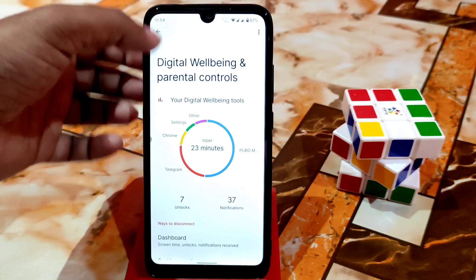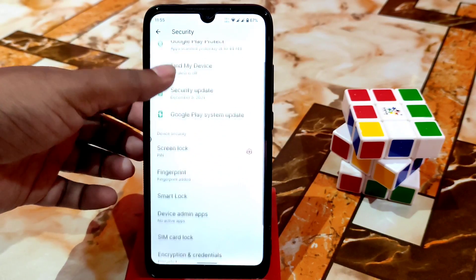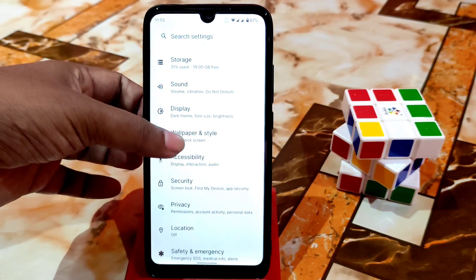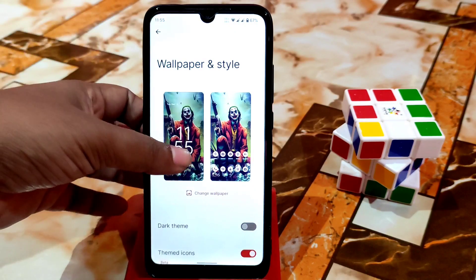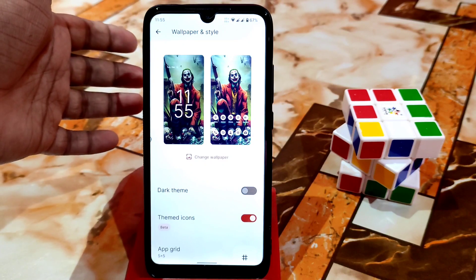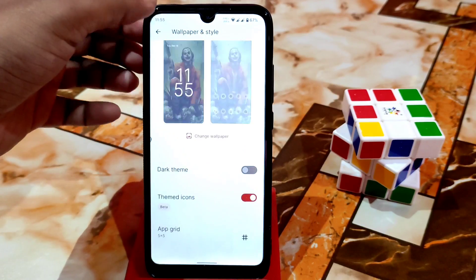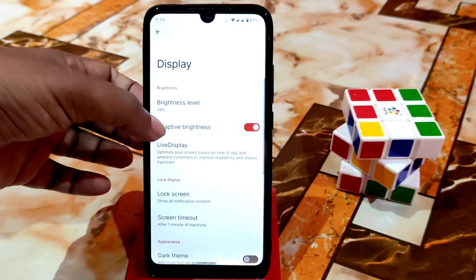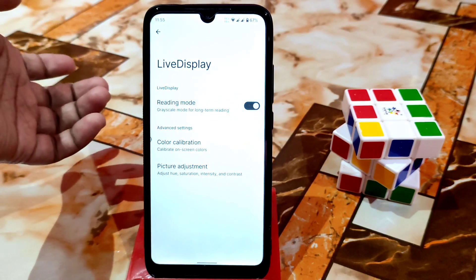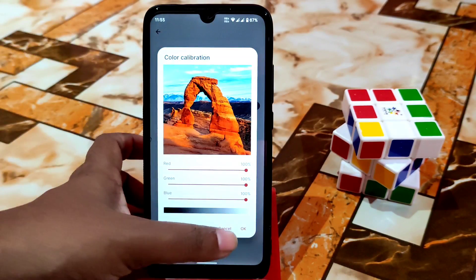Digital well-being is working. Everything is fine in this ROM right now. We don't have any options other than the fingerprint sensor. We have wallpaper and styling — you can change according to your choice. Your theme will change according to your wallpaper. Dark theme is working great, and you can change the grid layout as well. Display settings include brightness level, adaptive brightness, live display, reading mode, and color calibration if you have knowledge about that.